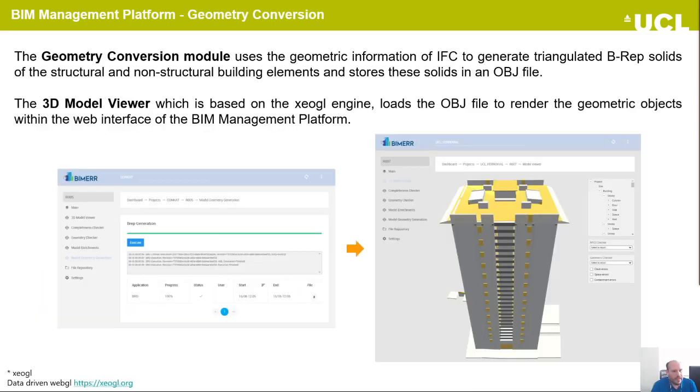The next category is the geometry conversion modules, which use the geometric information of the IFC to generate triangulated B-REP solids of the structural and non-structural building elements. After execution, this module stores the solids in an OBJ file. This file is used by the 3D model viewer, which is based on the XeoGL engine, in order to render the geometric objects within the web interface of the BIM management platform, as you can see in this slide.